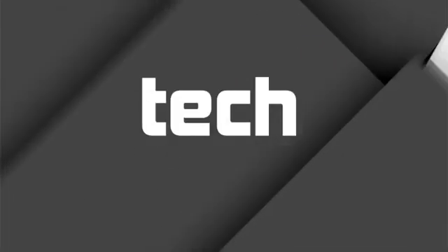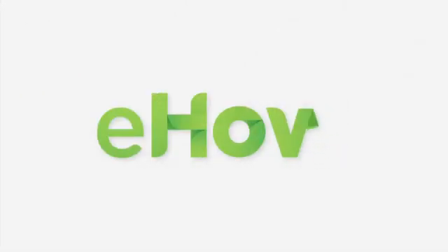Once again, this is Seth Jobin with Fortress Computer Pros in San Diego, California, and this has been Geocaching with Android Smartphones. See you in the next video.